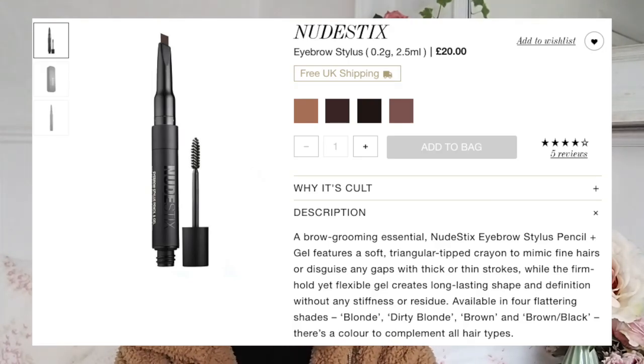I've got the blonde shade, called Blondie Brows, which I can actually get away with, and the other shade is called Brownie Brows - bit of a tongue twister.